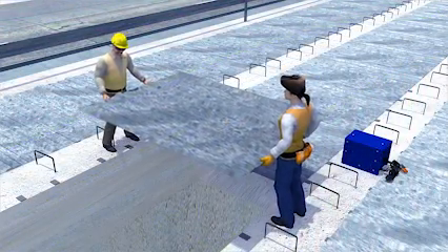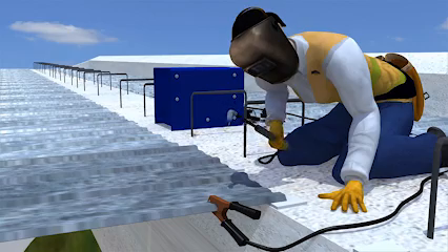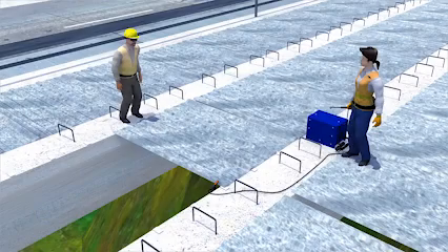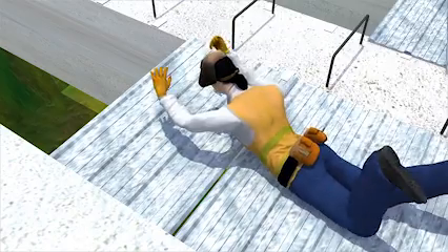Two workers were installing deck pans onto a bridge. They were not wearing any personal fall protection and there was no safety net below the bridge. One of the workers was preparing to weld the next deck pan into place. While walking toward a deck pan that needed to be secured, the worker tripped and fell onto an unsecured deck pan.